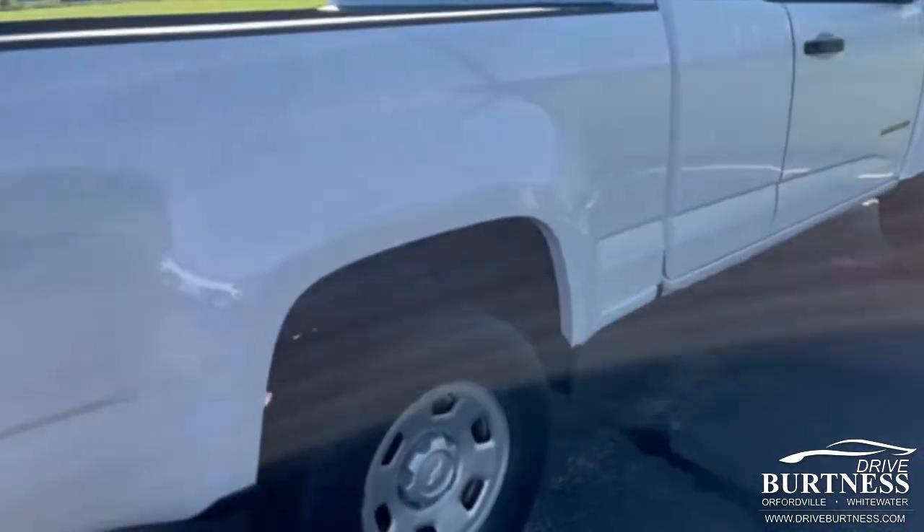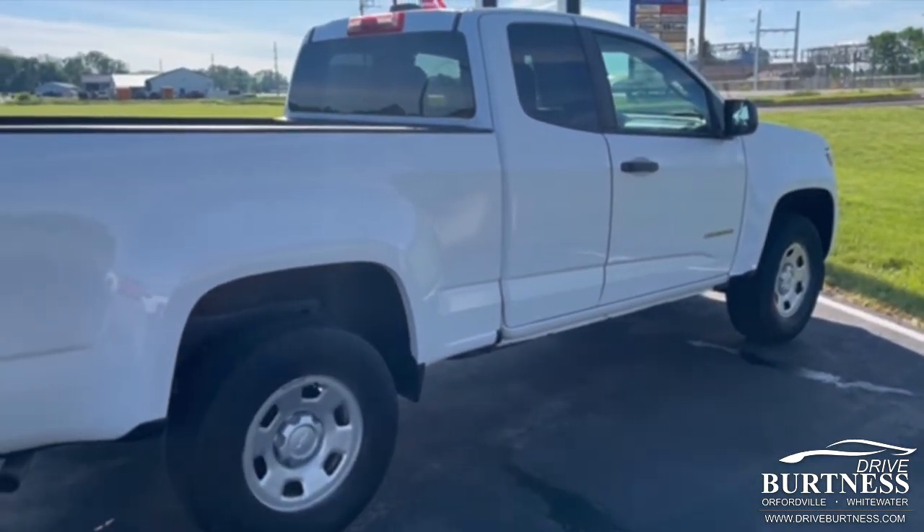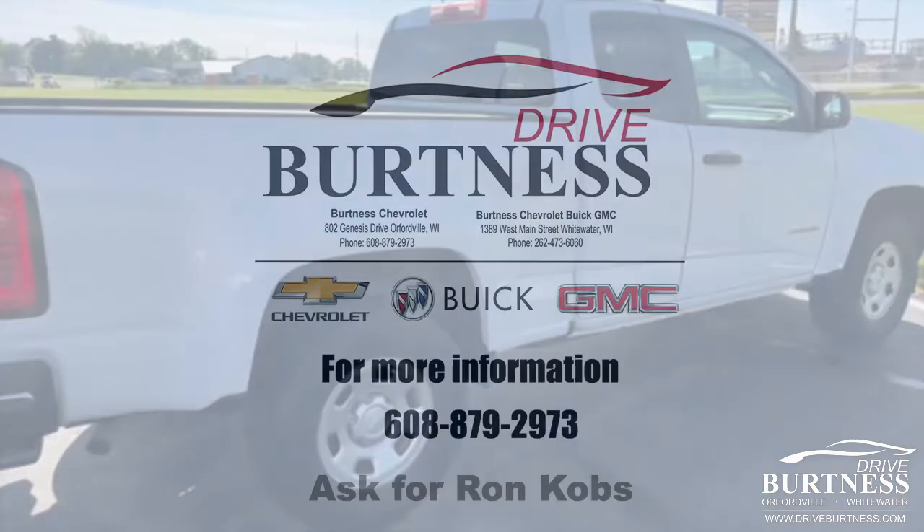Any questions, give me a call. Ron here at Burton Chevrolet, 608-302-3177. Again, Ron at Burton Chevrolet — have a great day!